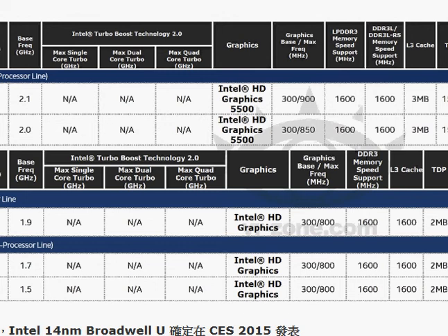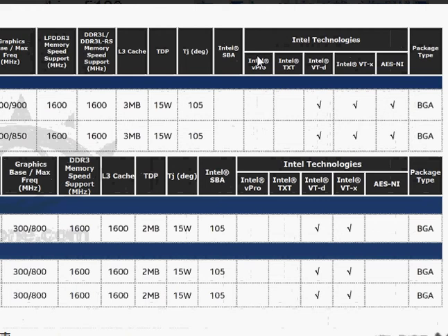One thing worth mentioning is that this package is a BGA type, so it sits directly on the motherboard — you cannot open a socket and remove or replace the processor, though you wouldn't do that anyway on most current notebooks. Hope you find this helpful, thanks for taking a look.